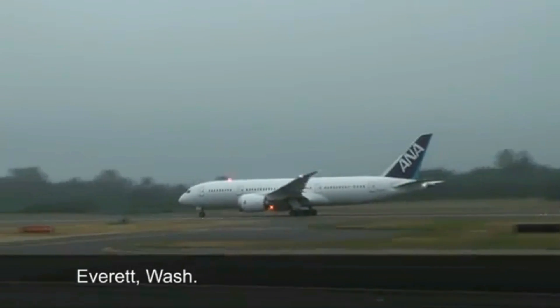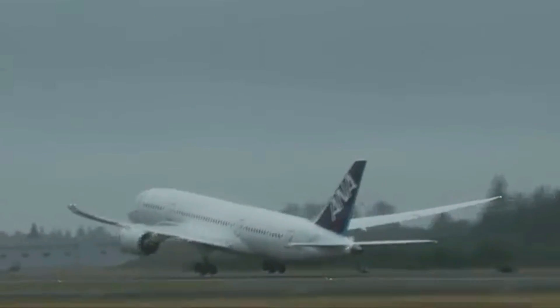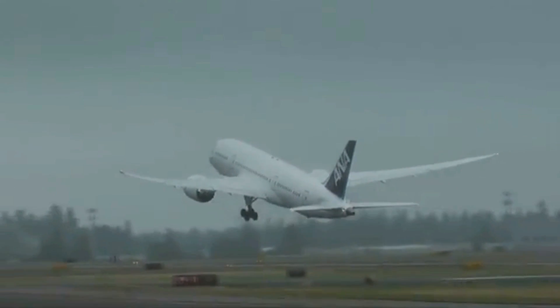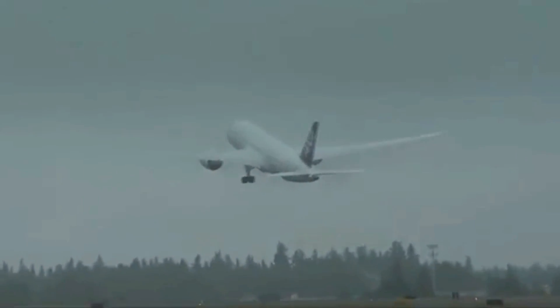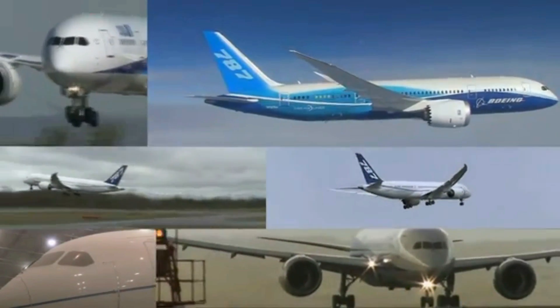Just as the fog rolls in, the team sets off from Everett, Washington to complete function and reliability testing, where they'll put the airplane through more airline situations. It should be a breeze compared to what the 787 test fleet has already been through.